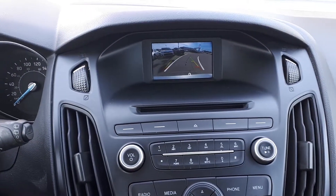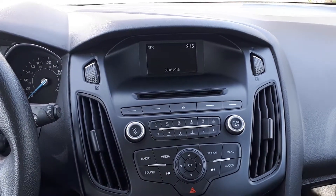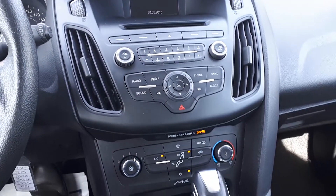It has a built-in rear view camera, as well as a CD player, USB and auxiliary inputs, Bluetooth audio, and many more great features.